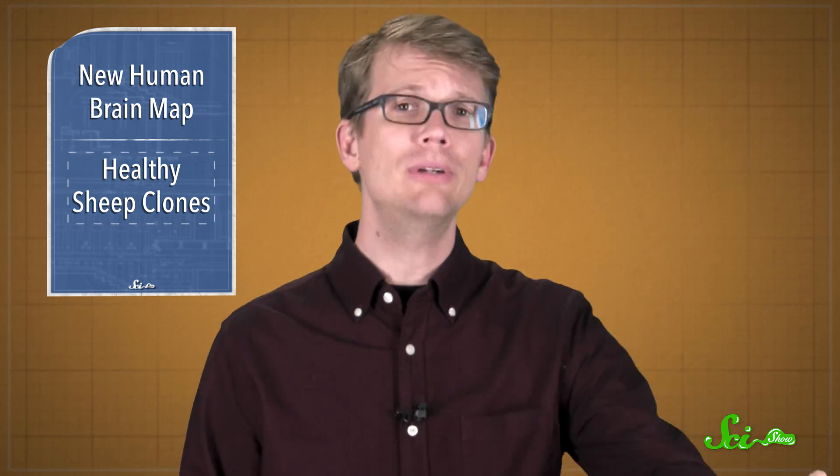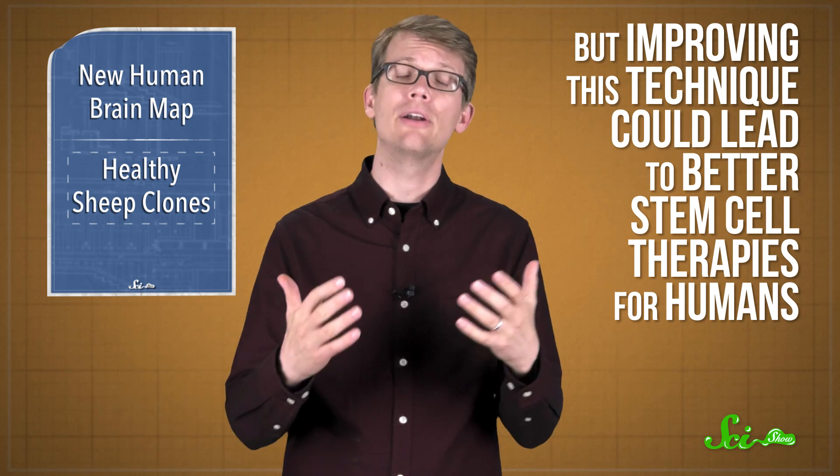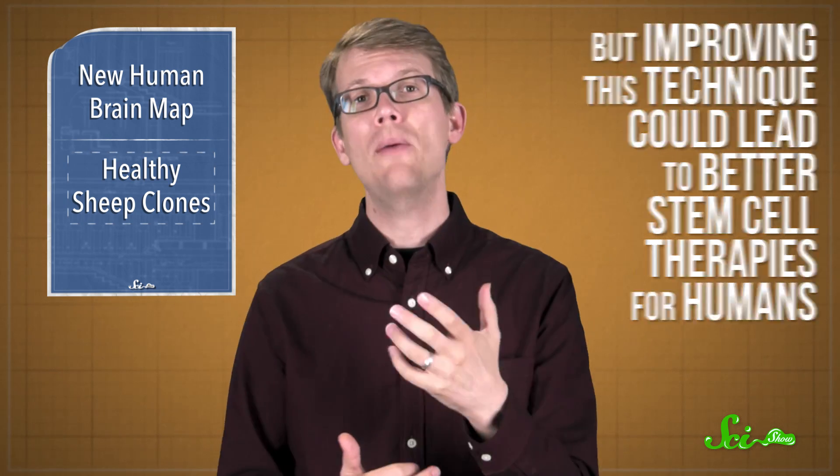We probably won't see human clones being born any time soon, but improving the technique used to make these sheep clones could lead to better stem cell therapies for humans. So it helps to know that cloned sheep can turn out okay.